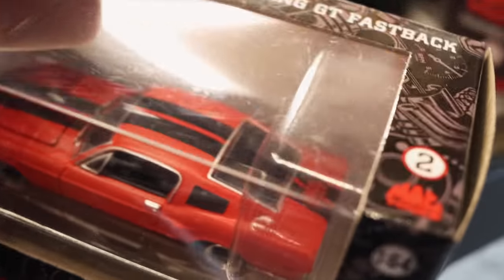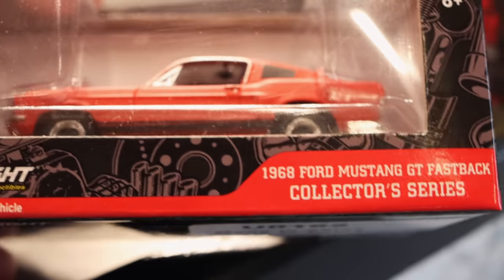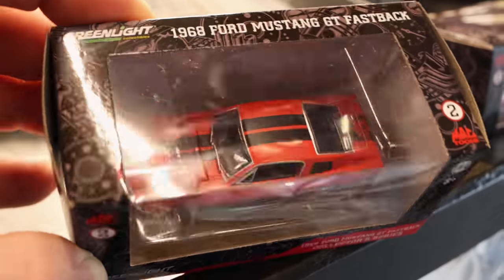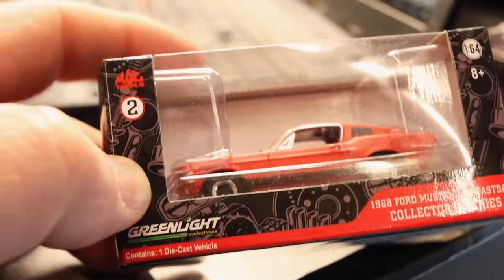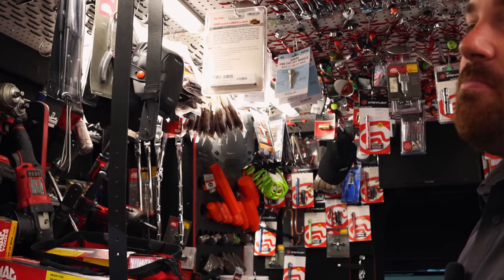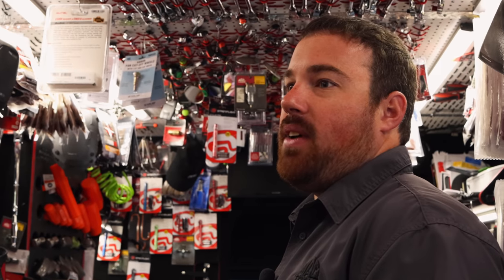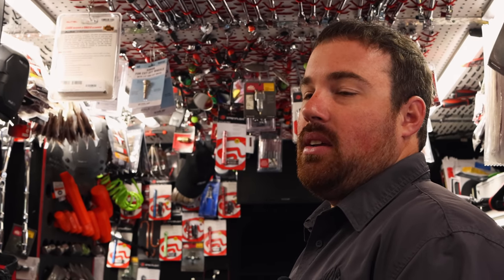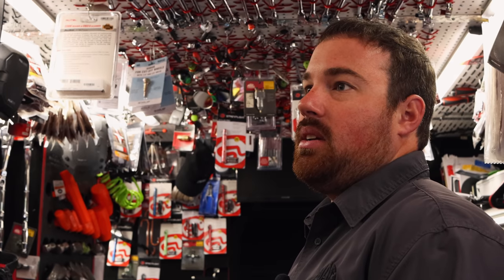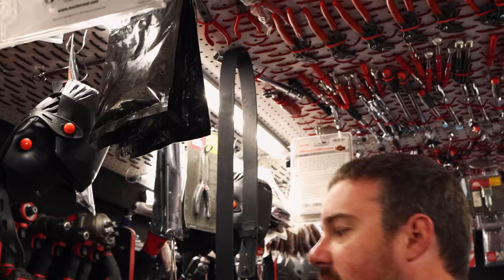I'm glad to see y'all got the Mustang in to go with the pickup — that's cool. I'll definitely have to pick up one of these to go with the rest of my set. The new 3.8s are going to be coming in anytime. I finally got the batteries in for it last night, so that'll be good.